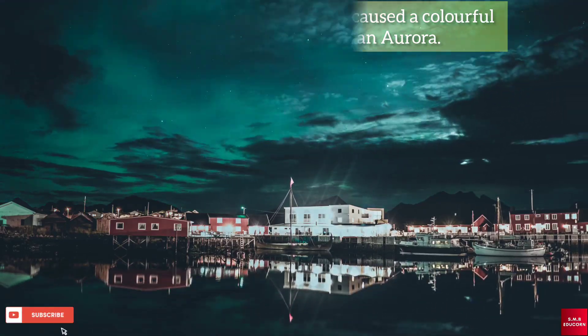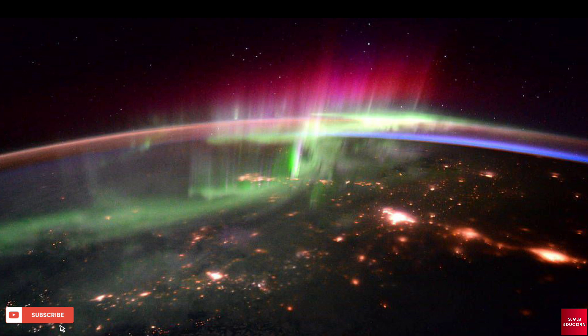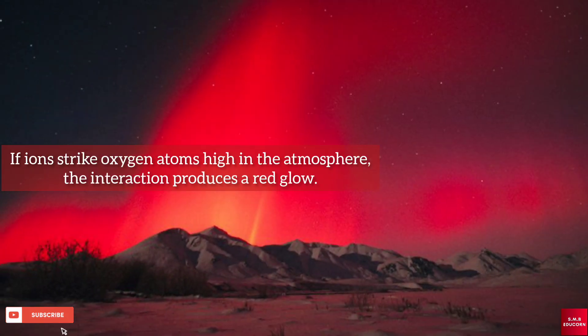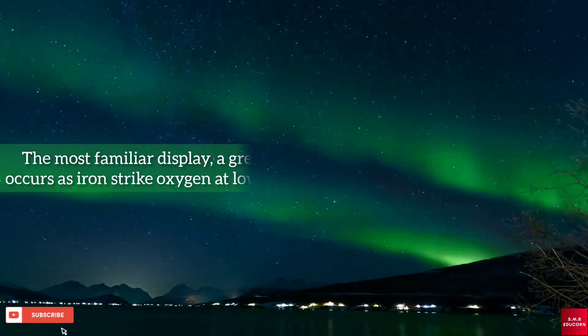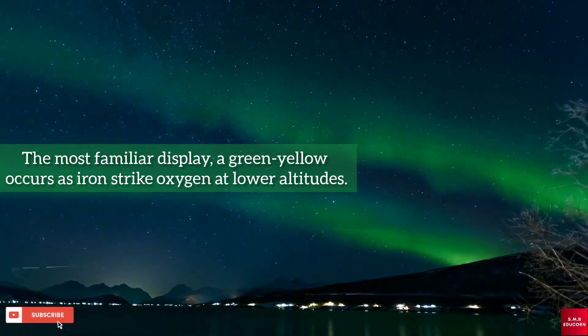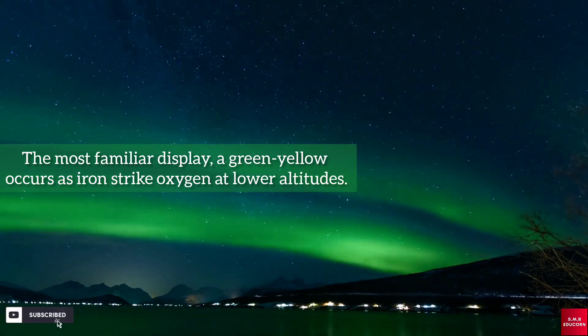You must have heard or seen auroras in so many different colors. The colors of the aurora vary depending on altitude and the kind of atom involved. If ions strike oxygen atoms high in the atmosphere, the interaction produces a red glow — this is an unusual aurora. The most familiar display, a green-yellow glow, occurs as ions strike oxygen at low altitudes.